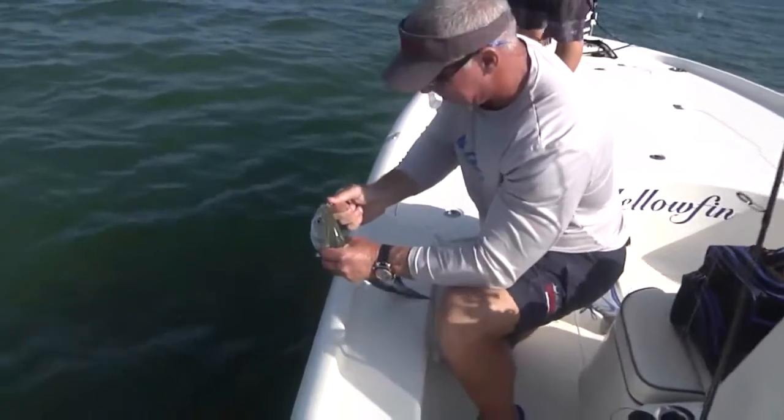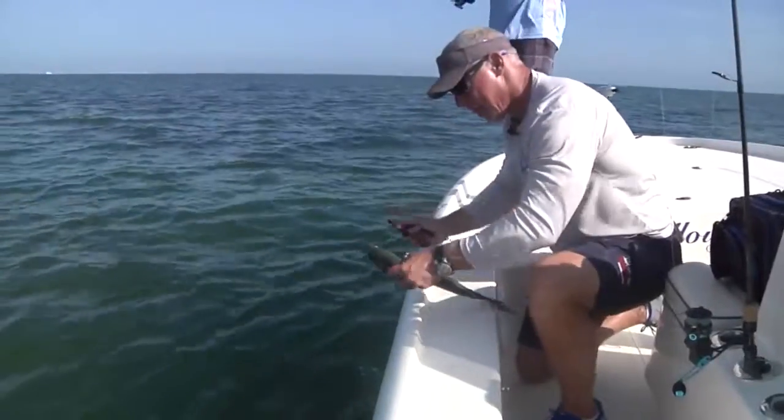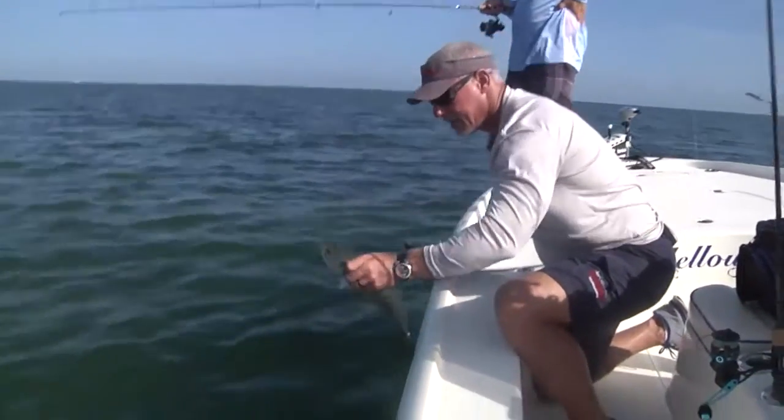Looks like he's spitting out bait the whole time. Oh, you're gonna need a new marsh minnow. Those are cool fish right there.